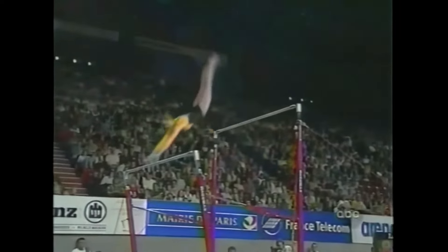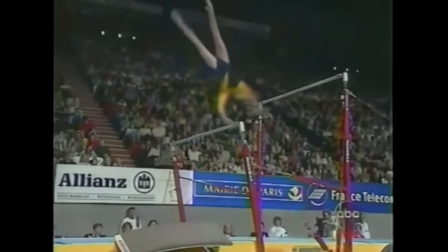Her long, slender body just creates a beautiful line that the judges love.